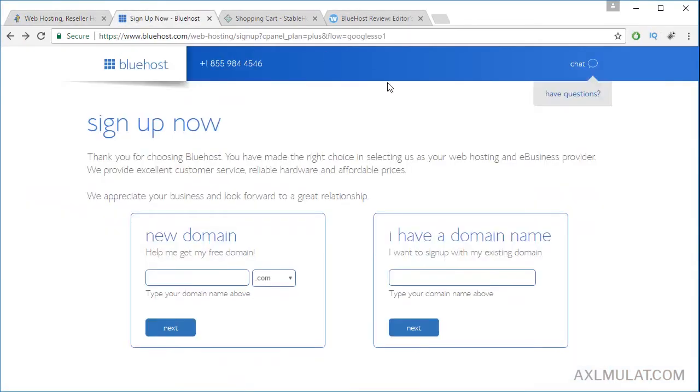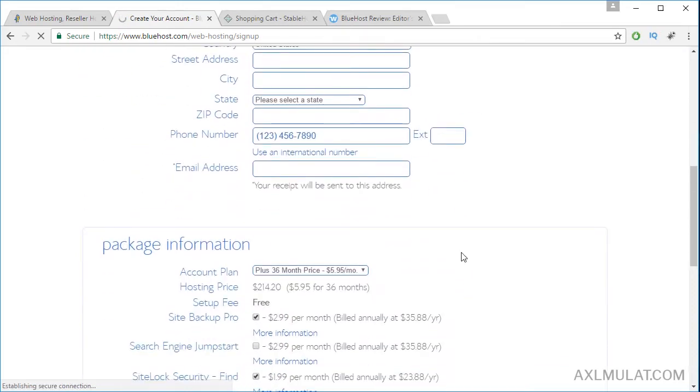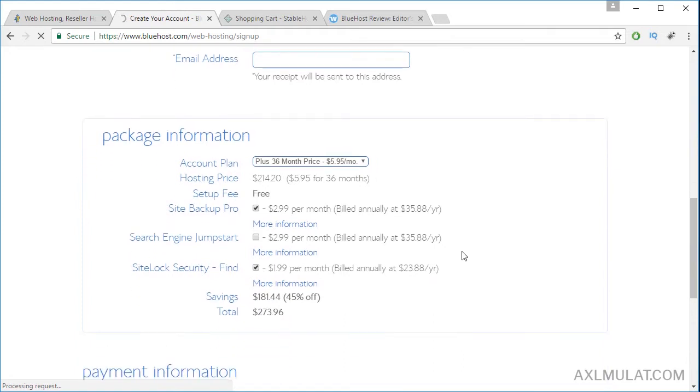Let's go to Bluehost. Usually guys, you get a discount for first time customers. As you see, 45% off for 36 months. If I break down to 24 months, you get 37% off discount. The best option is more months — 36 months. Let's remove the add-ons guys, we don't need these. I will teach how to back up your WordPress website in my YouTube channel. And the final price for 36 months is $214.